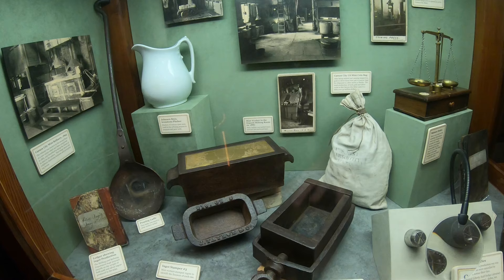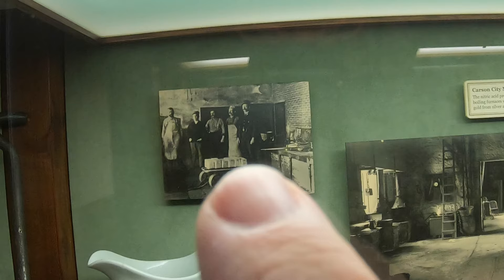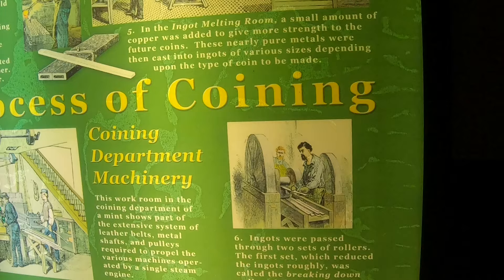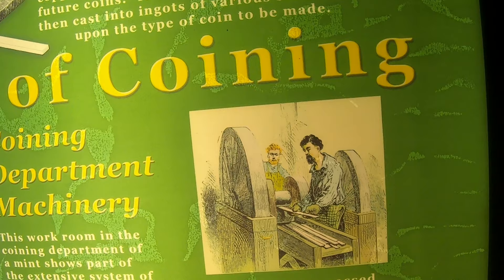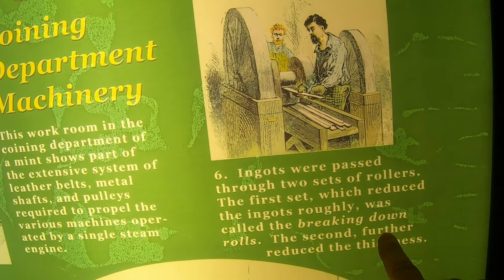From there, the material was soaked in sulfuric acid where gold and silver would separate out from the mixture to make it pure. Once separated, the gold and silver go into the ingot melting room where they pour almost pure silver and gold — adding a little copper for strength — into ingot-making molds. They'd then press this out into bars, running them through twice: once to elongate them and again to reduce the thickness.